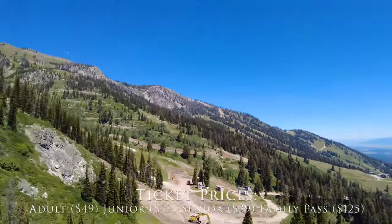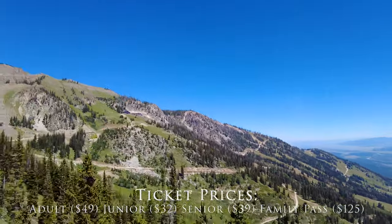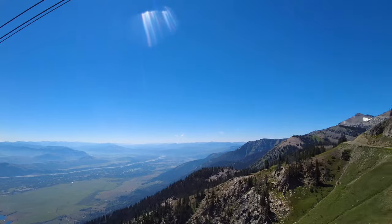Tickets can be purchased at the tram or online before you go. Here's a quick tip: you'll save $7 per ticket if you purchase them online.